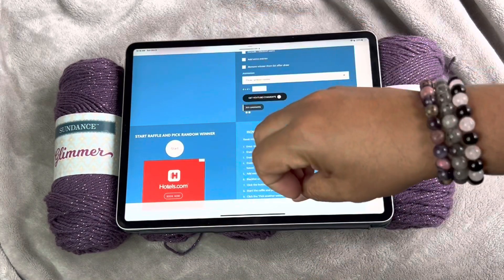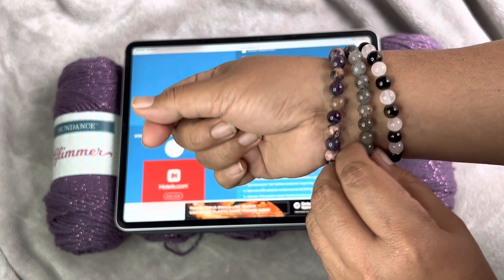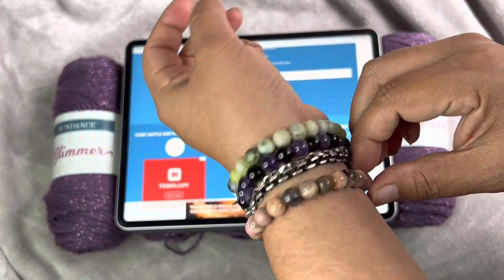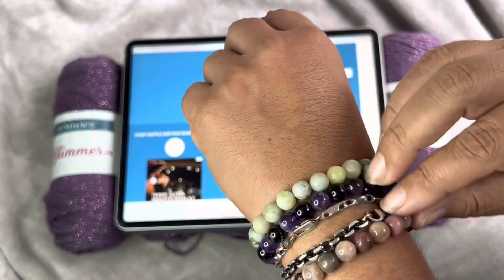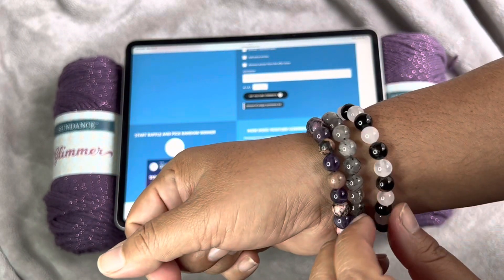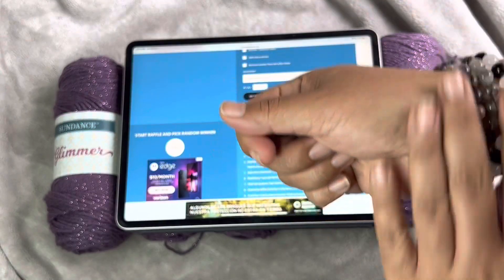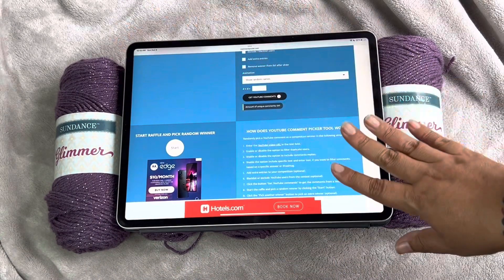Thank you so much again for watching my videos. If you guys are interested in my crystal bracelets, I'm going to start making videos on them - what the stones are and just how I make them. Mostly just the stones. I'm going to do a lot of unpacking videos. I just bought a bunch of beads and just received them. So I'm super excited. If you guys would like to check my Etsy store out, I custom make them for you. I will have the link right up here so you guys can check it out.